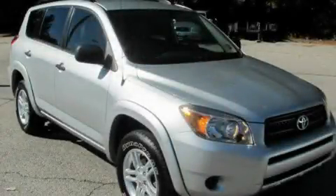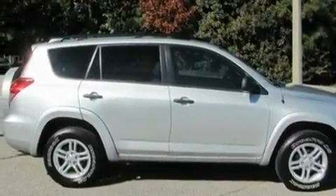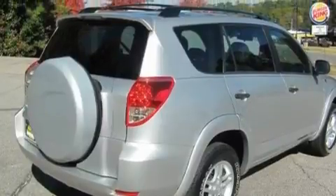This is a 2007 Toyota RAV4, functional utility for a modern lifestyle. It features a 2.4-liter four-cylinder engine and a four-speed automatic transmission.